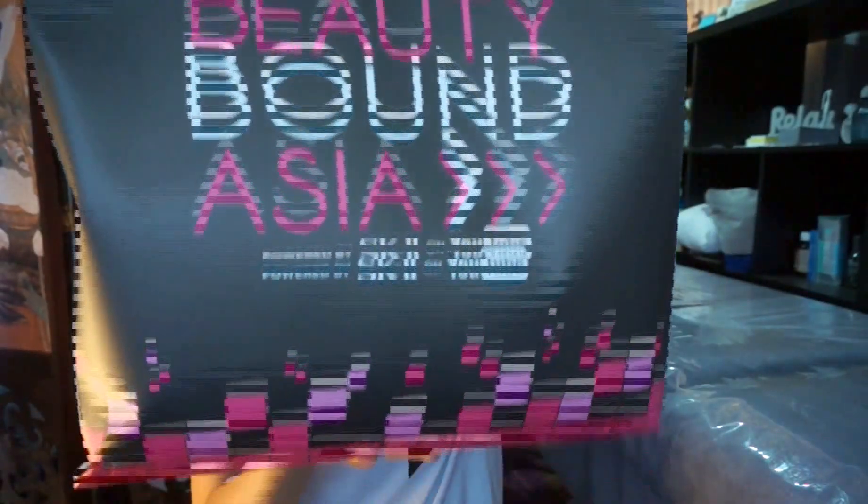Hello! Welcome back to Mandy's channel. If you have not subscribed, you can click the button below and subscribe. So now we're going to get straight into it. In today's video, I'm going to be unboxing this mysterious beauty box from our second event of Beauty Bound Asia, partnered with SK-II and YouTube. This is the box and I'll be showing you my first impression and testing some products as well.